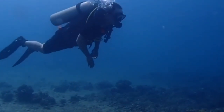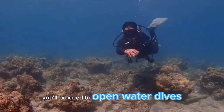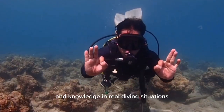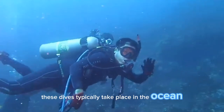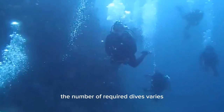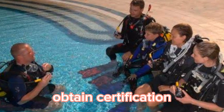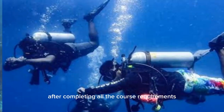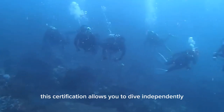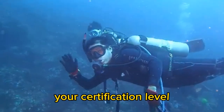Open water dives. Once you've completed the classroom and confined water training, you'll proceed to open water dives. Under the supervision of an instructor, you'll apply your skills and knowledge in real diving situations. These dives typically take place in the ocean, a lake, or other suitable dive sites. After completing all the course requirements, you'll receive a scuba diving certification, which allows you to dive independently or with a dive buddy within the limits specified by your certification level.